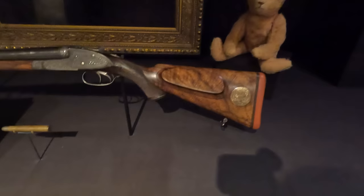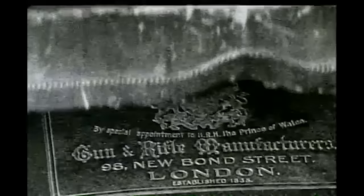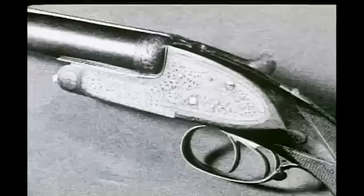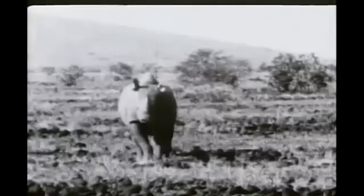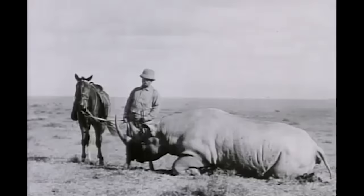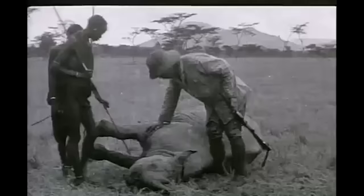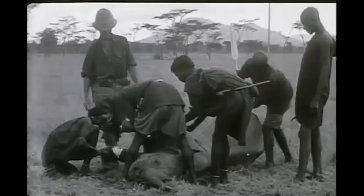The gun's first test was on a rhinoceros, of which he would eventually kill 13. Roosevelt wrote: "I pushed forward the safety of the double-barreled Holland rifle, which I was now to use for the first time on big game. The rhino saw me, and as he rose, I put in the right barrel. Before he could get quite all the way around in his headlong rush to us, I struck him with my left-hand barrel. Plowing up the ground with horn and feet, the great bull rhino, still head toward us, dropped just 13 paces from where we stood."